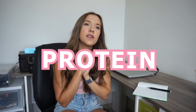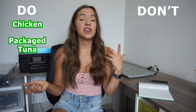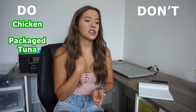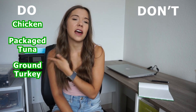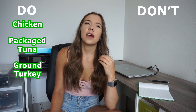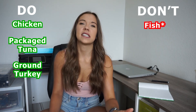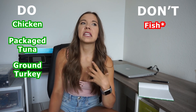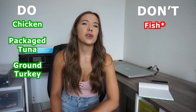On to protein. A few of my favorite go-to proteins for meal prep: chicken, packaged tuna — you can just grab it from the can and throw it into your meal when you're ready — and ground turkey. I love using ground turkey.